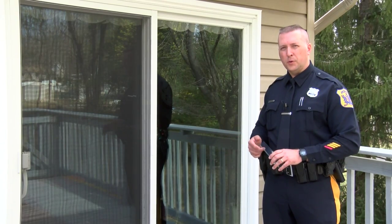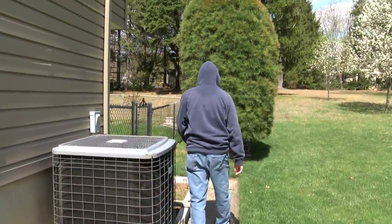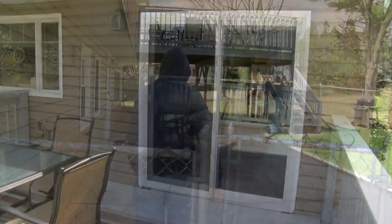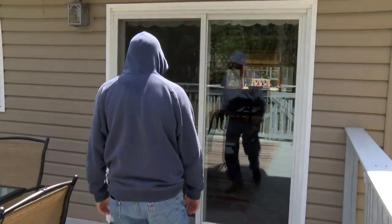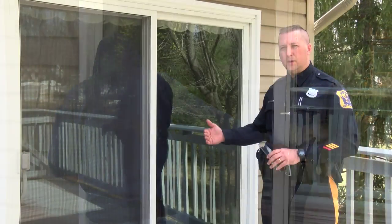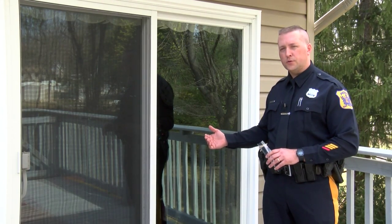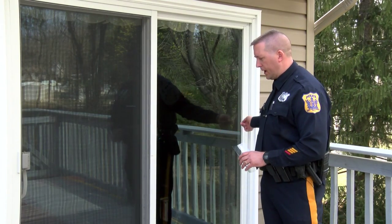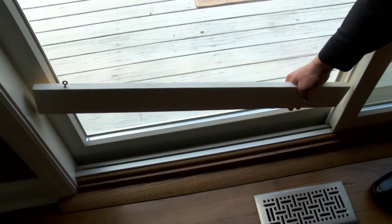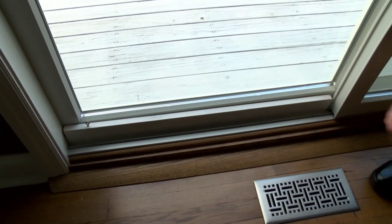One of the most popular methods for burglars to gain entry is through the rear sliding glass door. Popular methods include prying the door, breaking the glass, or lifting the door itself off its track. Preventative measures that will inhibit a burglar include the use of charlie bars inserted across the glass door to prevent it from being pulled back. Pinning of the door can also keep it in its track and prevent it from being lifted to gain access.